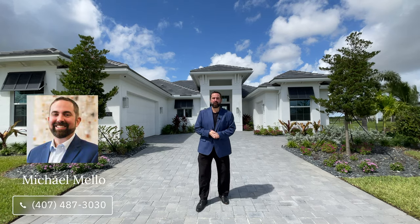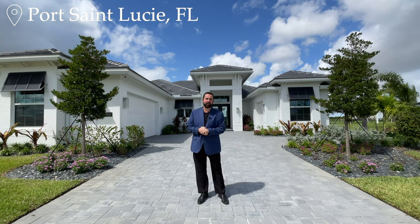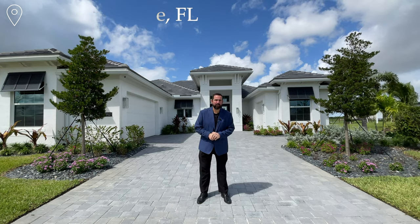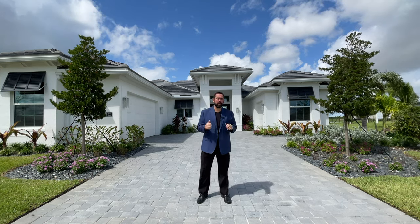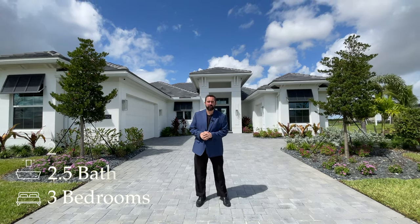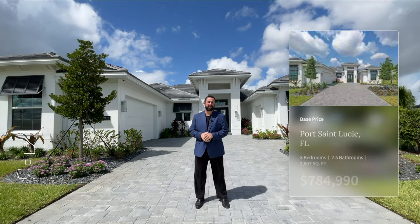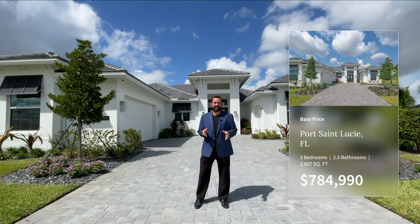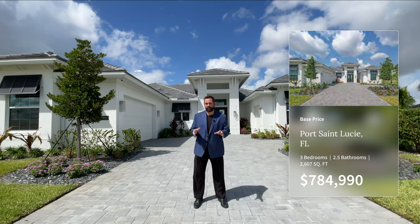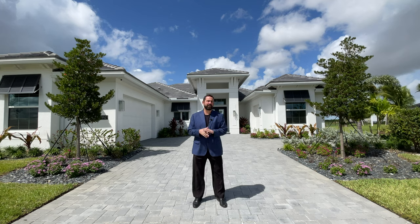Hi everyone, welcome to our luxury home channel. Today we're in Port St. Lucie, Florida, which is on the east coast of Florida, a little bit south of Melbourne and north of Boca Raton. We're in a community called Belterra, and I'm going to show you this home by GHO Homes. Behind me is a three-bedroom, two-and-a-half bathroom home with 2,607 square feet of living. The base price at time of filming is $784,999.